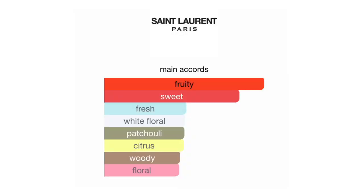I like to wear Mon Paris during a daytime event, maybe dressed up, or brunch. If you have a presentation and want to feel a little confident, this is a great choice. This is my first baby of my collection and I will always use it. It's a go-to if you don't know what you're feeling that day. The notes are fruity, sweet, fresh, white floral, patchouli, citrus, woody, and floral. I do notice it lingers, especially if you spray it on your clothing, so you'll get a very long wear throughout the day.